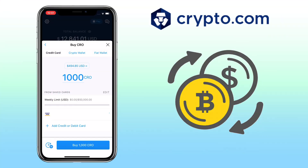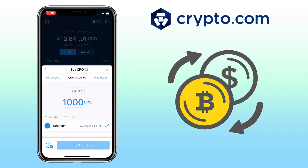The second way to buy crypto is via crypto wallet. This process will let you buy other crypto using your available tokens. Right now I have ETH that I can use to buy CRO. You just input the amount, then select the coin you want to use to buy the token — it's like swapping one coin to another.